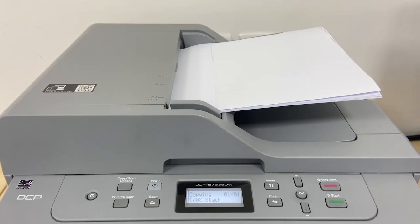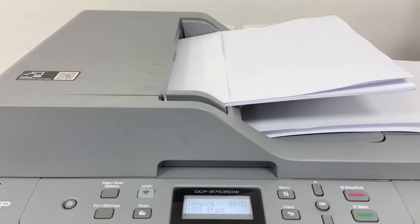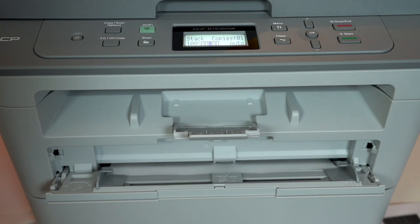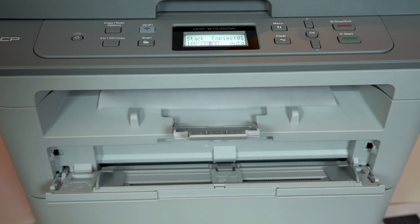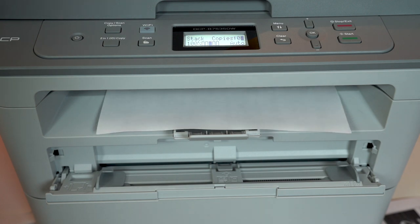There is also a 50-sheet automatic document feeder — that's an ADF. You can scan, copy, and print multiple documents in one go. This is a monochrome printer — great to print notes for your kids, your own projects, your own office documents. Whatever you want to do, it does it and does it fast. There is also support for double-sided printing — that is auto-duplex.